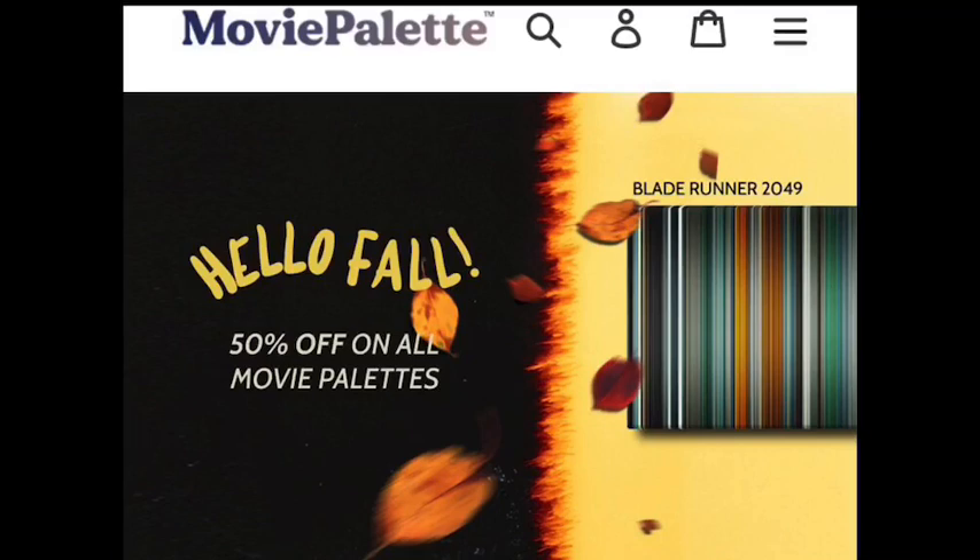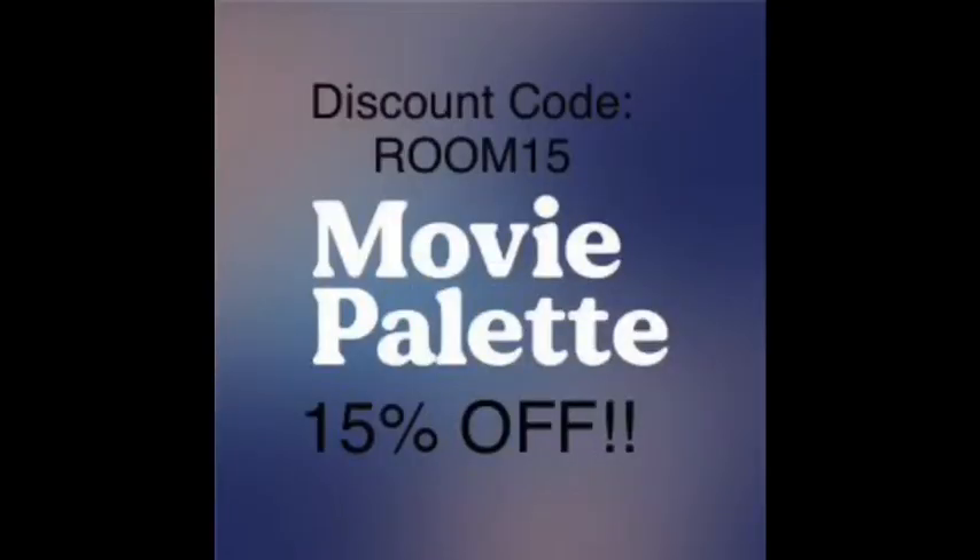Right now MoviePalette.com is having a sale for 50% off for their Halloween sale. But if you go right now and enter code ROOM15, you'll get 15% off the MoviePalette of your choice. That's R-O-O-M-1-5 for 50% off your MoviePalette. This is a great value for a great piece of home decor that looks great for any film buff and anywhere in your home. Mine is of The Shining and I couldn't be happier with it. So definitely go to MoviePalette.com and enter R-O-O-M-1-5.